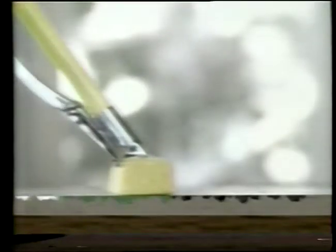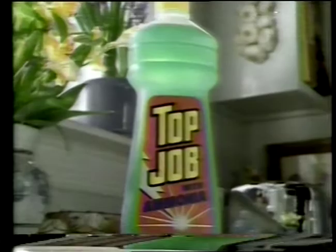Older floors have cracks and crevices that trap dirt. Top Chop has ammonia. Top Chop penetrates deep, dissolves the trapped-in dirt that makes older floors look dull. When I give this job to Top Chop, this old floor will glow again.